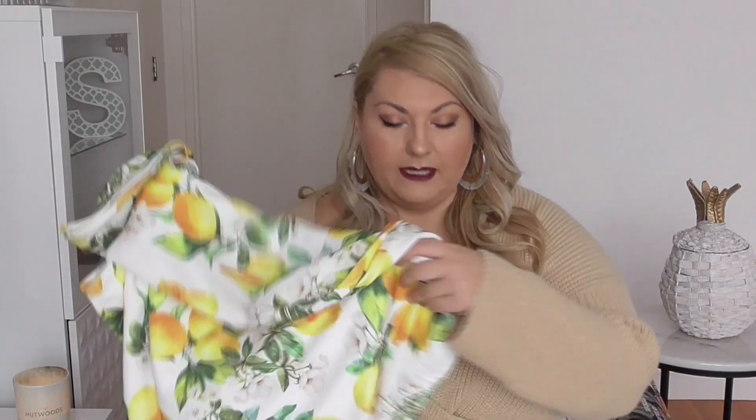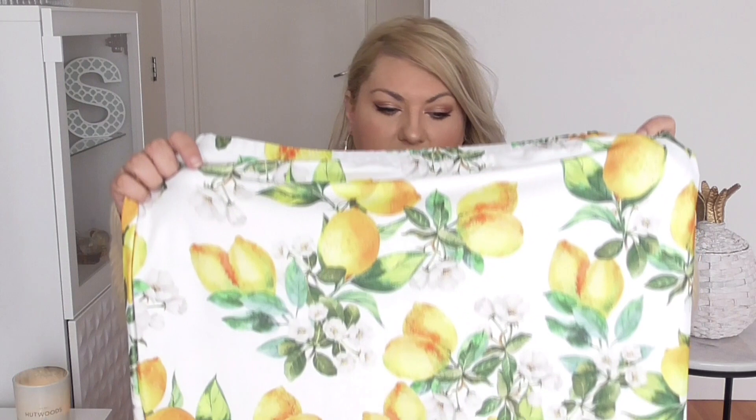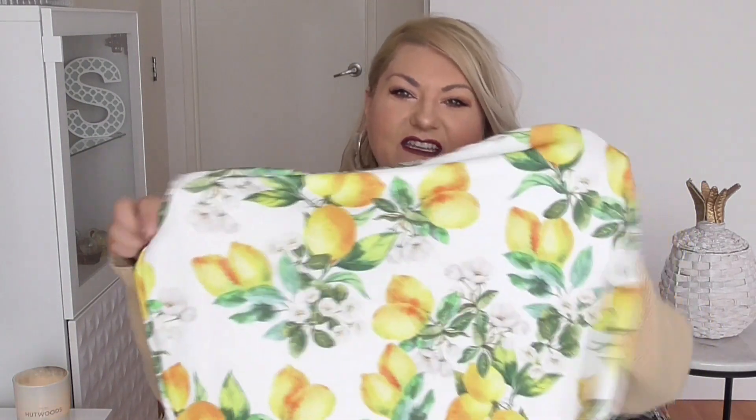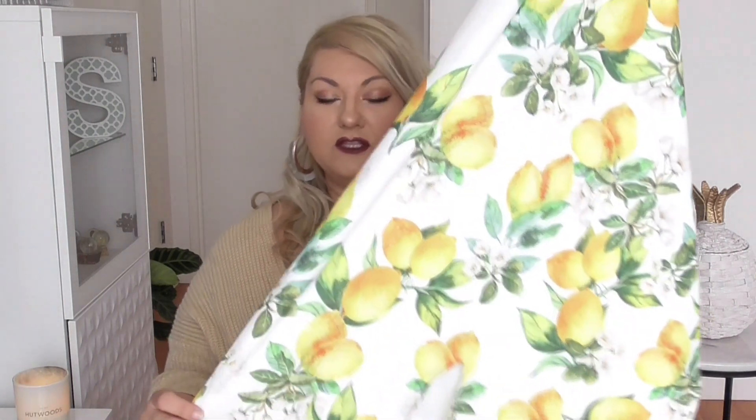These are in no particular order — I've just chucked them all in a bag over here. The first thing I have is this skirt. It's a lemon skirt — well, it's got lemons on it. It's a regular skirt, so I'll just show you the length. It should go to the knee. I haven't tried these on yet, but I will have a picture side by side of me trying them on after I film this haul.